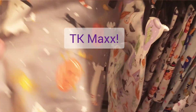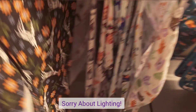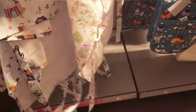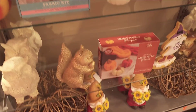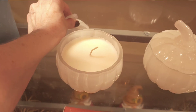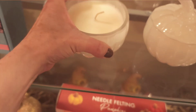Next we are in TK Maxx — I believe this is the same as TJ Maxx in America, and HomeSense is another similar one but we don't have any up here in Scotland. Here are some Halloween aprons and some more Halloween ornaments. This was a really nice candle with a lovely smell and a very sturdy glass container — £7.99, not bad.